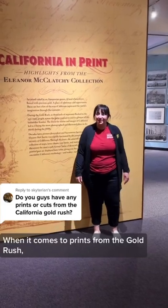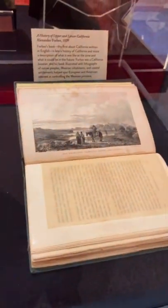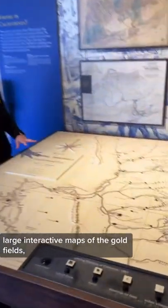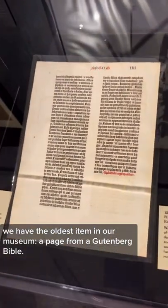When it comes to prints from the gold rush, we have a whole exhibit about it, such as lithographs depicting the gold region, prints even before the gold rush, dime novels that romanticize the American West, large interactive maps of the gold fields, and in addition to all that we have the oldest item in our museum, a page from a Gutenberg Bible.